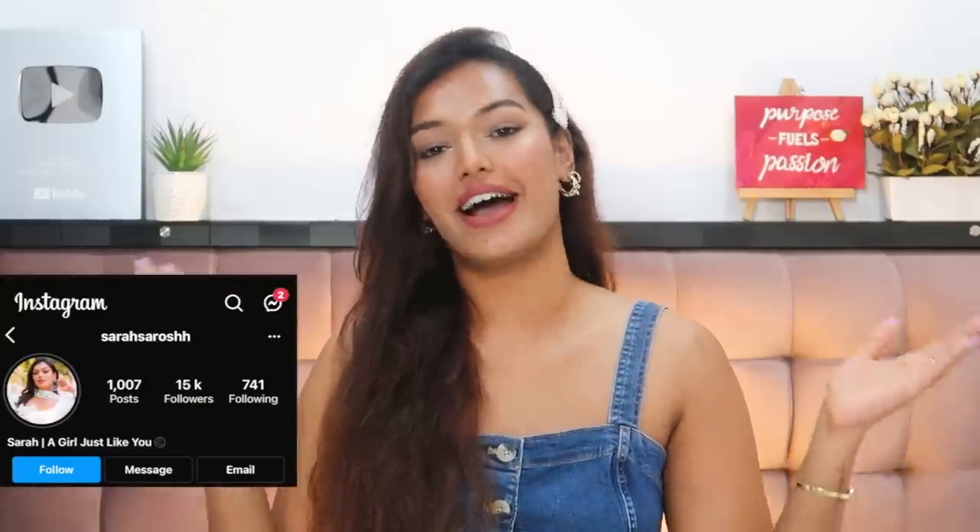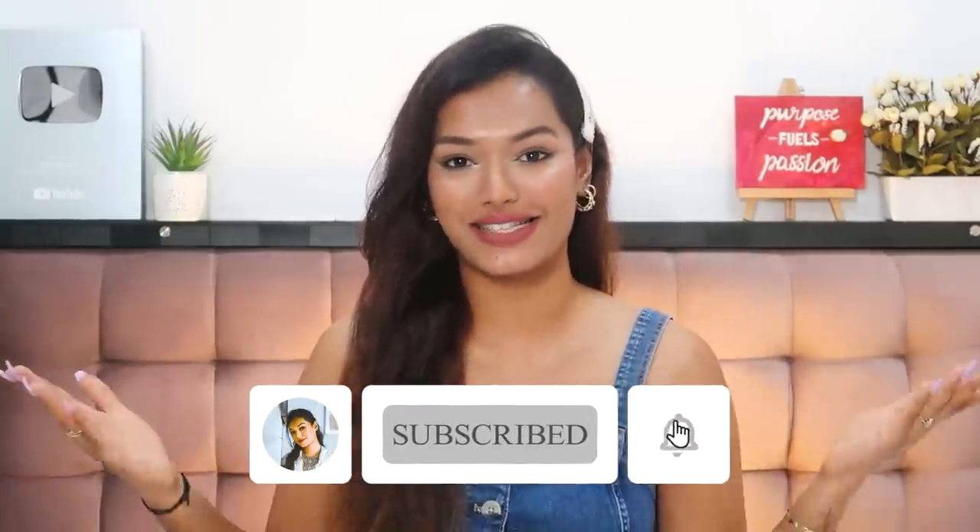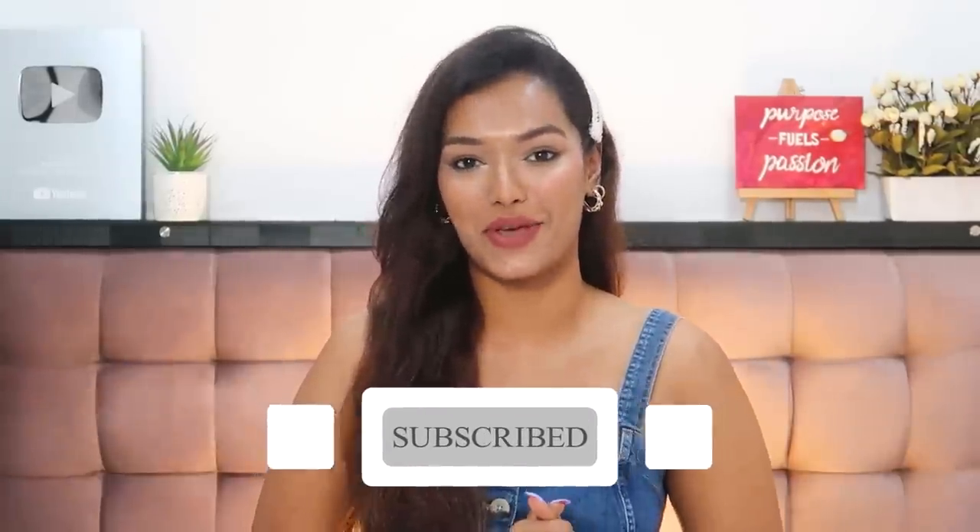If this is your first time on my channel — hi, I'm Sara! I make beauty and lifestyle content here on YouTube. Take a moment to hit the subscribe button and join the Sara Squad. Also don't forget to hit the bell icon so that every time I upload a video you get notified. Now let's dive straight into this!